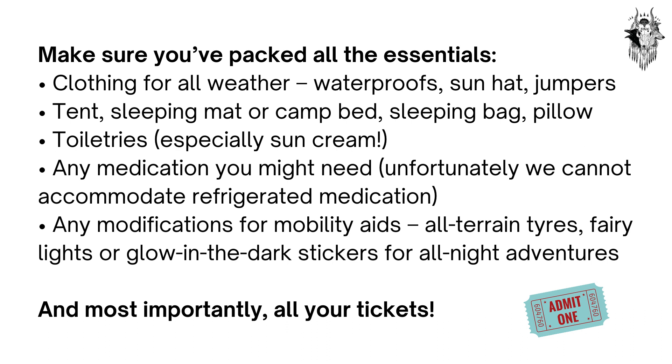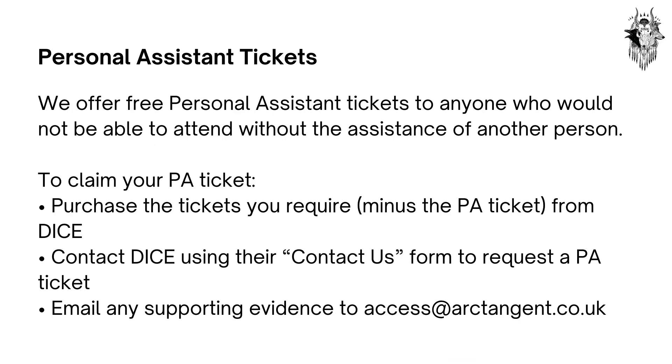Clothing for all weather, a tent, sleeping mat or camp bed, sleeping bag and pillow, toiletries, any medication you might need — although we can't accommodate refrigerated medication — and any modifications for mobility aids. And most importantly, all your tickets. We offer free personal assistance tickets to anyone who would not be able to attend without assistance of another person.